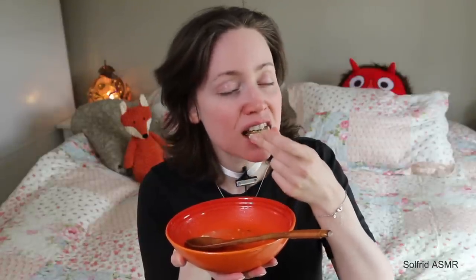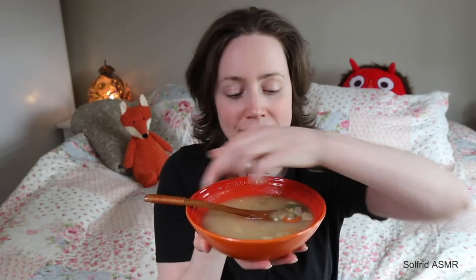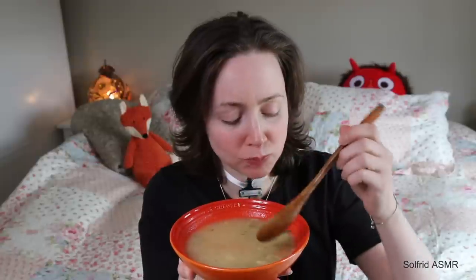It's really good to eat. I'm going to grab myself more soup — some more soup though, so delicious, so yummy.